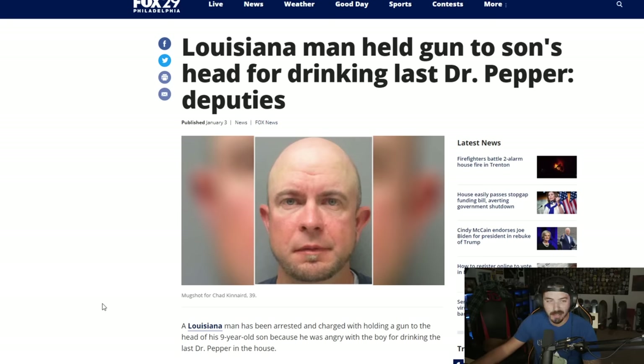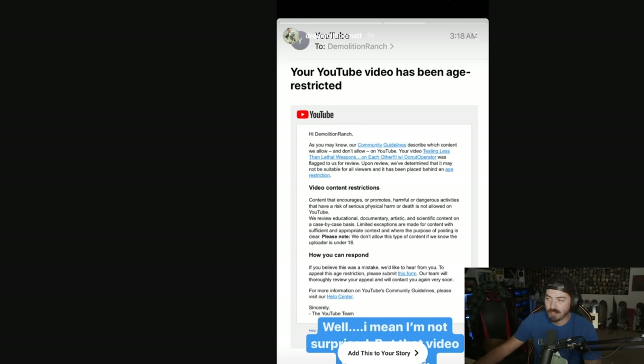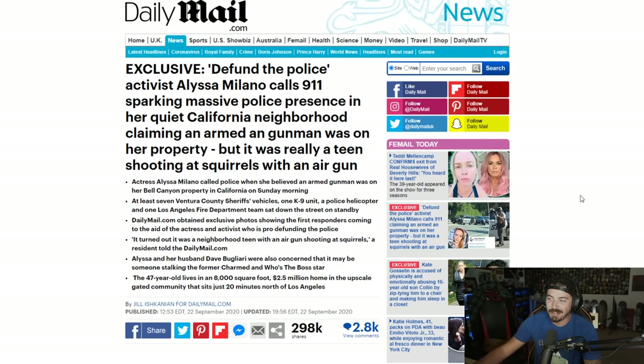I'm just wondering why we got rid of public hangings. Probably the saddest news I have for everyone today — the video I made with Demolition Ranch where we shot each other with less-than-lethal weapons has been age restricted after being up for a year. The video was awesome, there was nothing wrong with it, no reason to age restrict it whatsoever. Defund the police activist Alyssa Milano called 911, sparking a massive police presence in her quiet California neighborhood, claiming an armed gunman was on her property — but it was really a teen shooting at squirrels with an air gun.